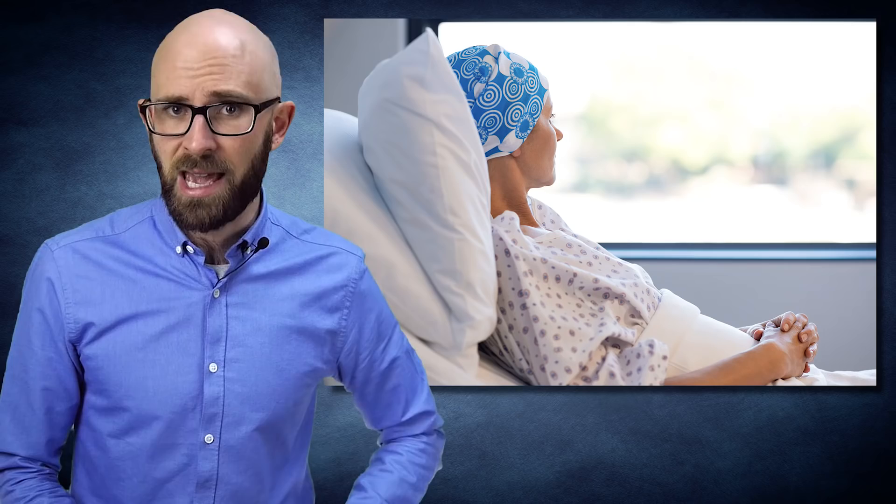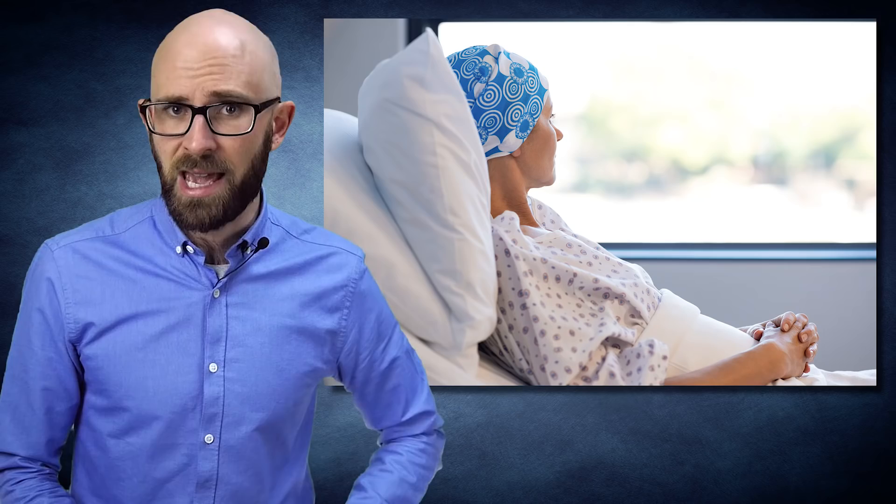In 2009, an oncologist at Miami's Mount Sinai Medical Center filed an investigational new drug application with the United States Food and Drug Administration for the use of the miracle fruit with chemotherapy patients. From anecdotal evidence, the oncologist had discovered that some patients found it helped in counteracting the metallic taste, which is a byproduct of chemotherapy.